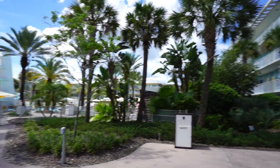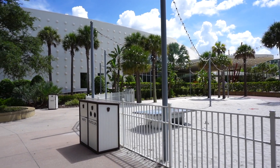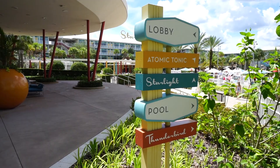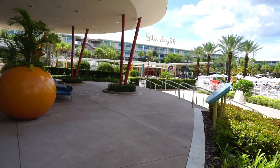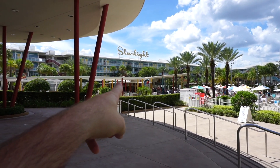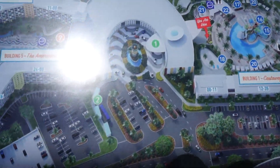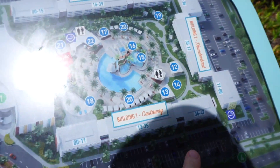And then the main check-in and lobby is straight ahead, which is where we are headed to now. Walking up to the lobby you can see here — to the right is the Atomic Tonic, Starlight, the pool, and the Thunderbird. This is the main beginning, the start, the focal point of the courtyard: Atomic Tonic Bar here, Starlight, Thunderbird, the pool, and Castaway. So here's a bird's eye view of it. This is the lobby — we're standing right there. There's the pool and the different buildings they have.